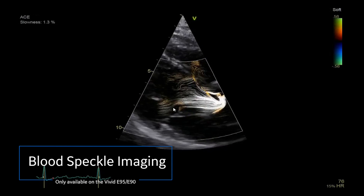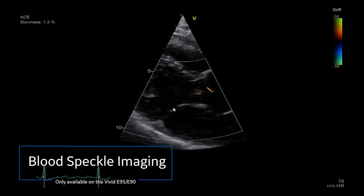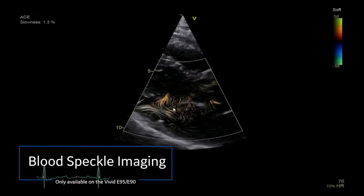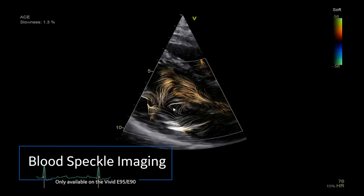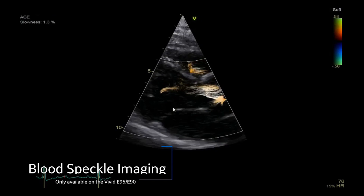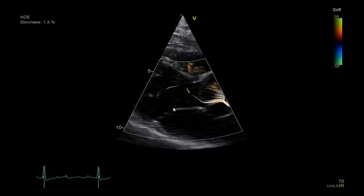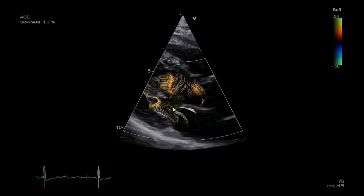Blood Speckle Imaging is a visualization tool that may help you quickly understand complex blood flow issues. It uses a speckle tracking based algorithm to avoid the angle dependency and aliasing issues of conventional color flow. BSI provides a graphical representation of the trajectories of the blood cells, showing the flow problems quickly and clearly.